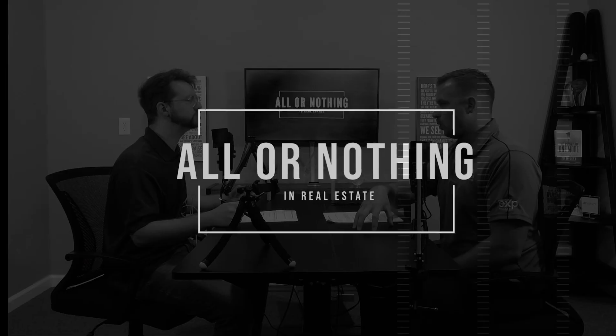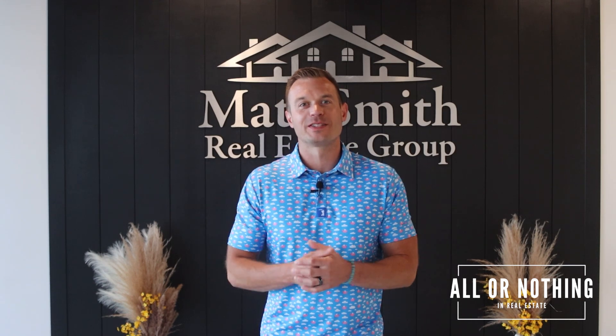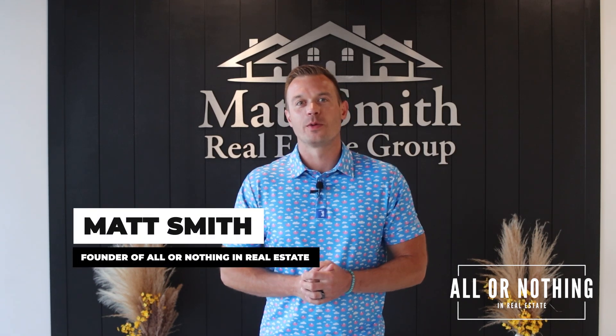Seven steps to build and craft the perfect offer. Welcome back to another episode of All or Nothing in Real Estate. I'm your host, Matt Smith, the founder of All or Nothing in Real Estate.